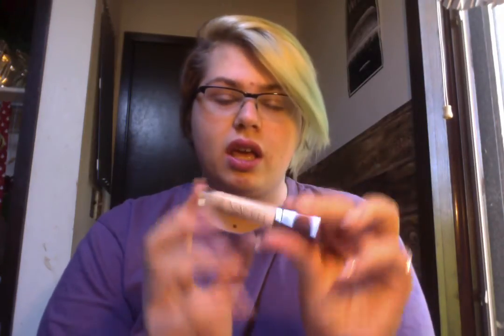Next is my all-time favorite concealer — this is the Urban Decay Naked Skin in the shade Fair Neutral. This is by far the best concealer I've ever used, and I've used a lot of concealers. It's perfect not only to cover spots, but also for under eyes — it does not crease, especially when you set it with a powder. I have a shade lighter than my actual skin tone, which acts as a nice highlight under my eyes. It's an amazing concealer. It's definitely not cheap — I think it's about $25 — so it's an investment, but I am so happy to repurchase it because it has changed my life when it comes to concealer.